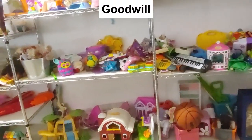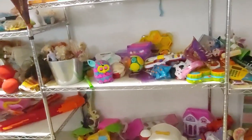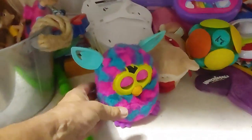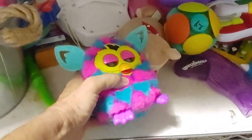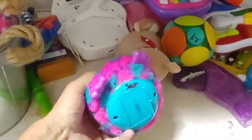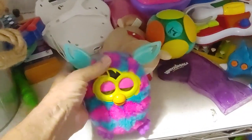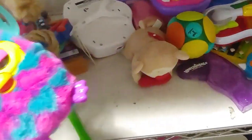When I got to this store, I decided to start my search over in their toy section. Right away I saw this little Furby. Now this isn't one of the older Furbies, it's a remake. But they go for about $20, and Goodwill was only asking $4 for it. So I wanted it.